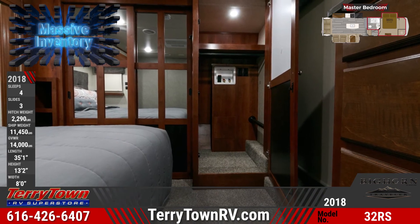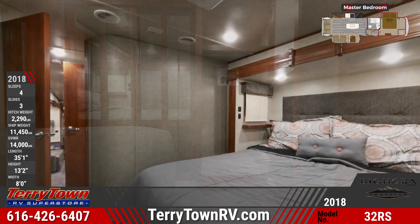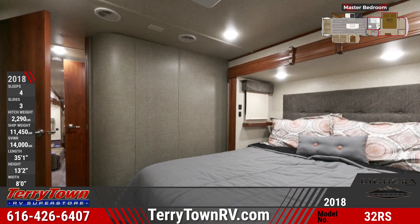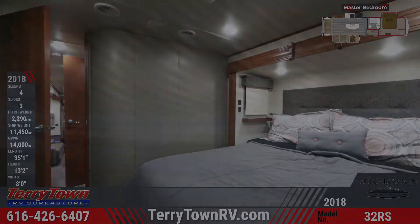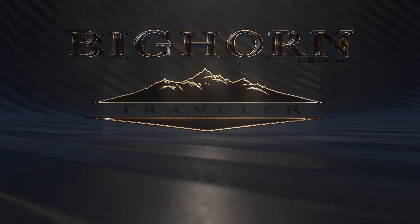In the front bedroom, you'll see a king-sized bed with cross ventilation windows, a large wardrobe with mirrored doors, laundry hookups, and soft carpeting.